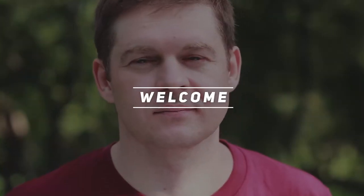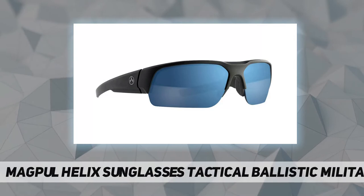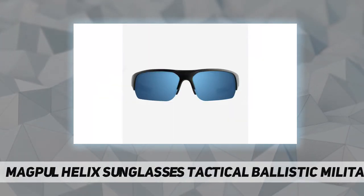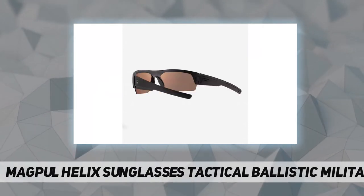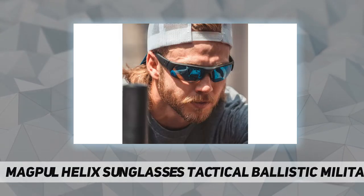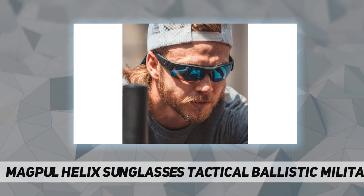Welcome back to my channel. Magpul Helix sunglasses — tactical ballistic military eyewear, 75% TR-90 NZZ and 25% polycarbonate imported. TR-90 frame with polarized coating.